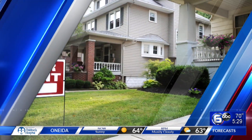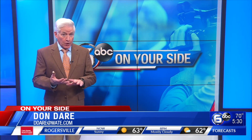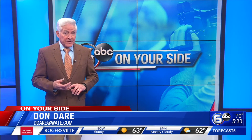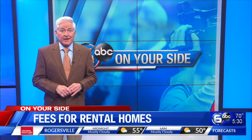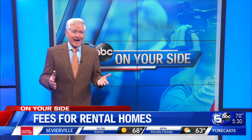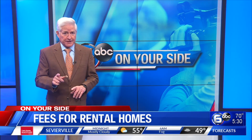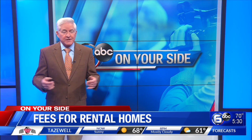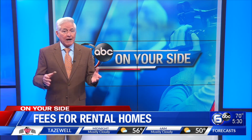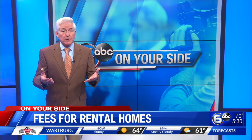Consumer Reporter Don Dare says it's common practice to charge application fees. Realty management agencies charge a non-refundable rental application fee for homes and apartments for several reasons: to prevent non-serious applicants from applying as tenants and to help cover the cost of running background and credit checks. Typically, application fees can run from anywhere between $25 and $50 per applicant. That means a couple trying to rent a home could end up paying a non-refundable fee of $100 just for the privilege of applying, with no guarantee they'll be approved or that the home will be available.